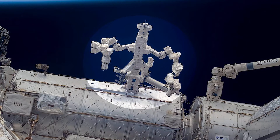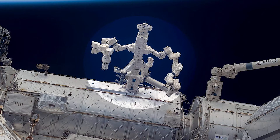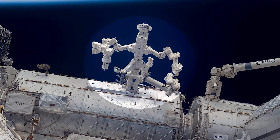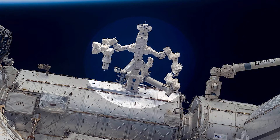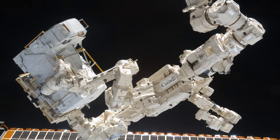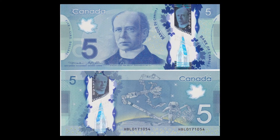Dextre is the third robotic arm used by the ISS. It is a two-armed space robot that can be operated from Earth, performing tasks while the crew sleeps. Each arm is like a shortened Canadarm, moving one arm at a time. Dextre is used to carry orbital replacement units to and from work sites and install them when failures occur. It can also be seen on Canada's $5 bill.